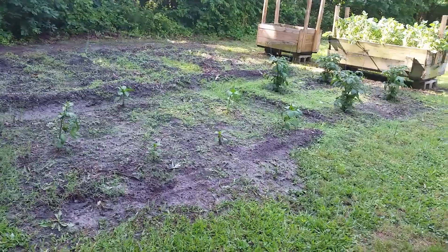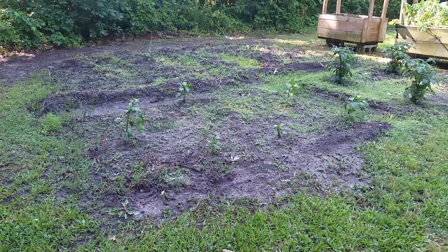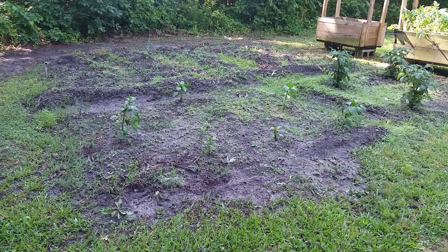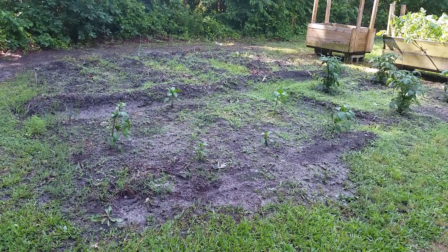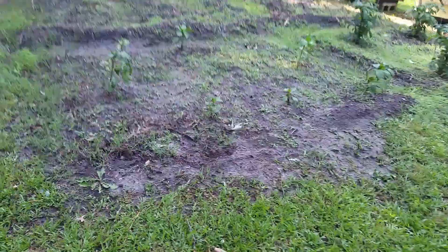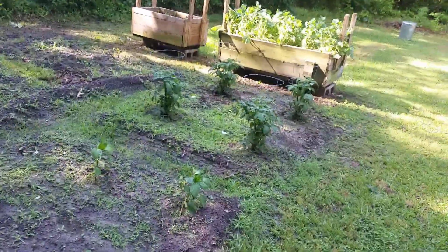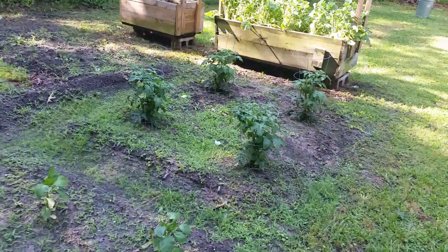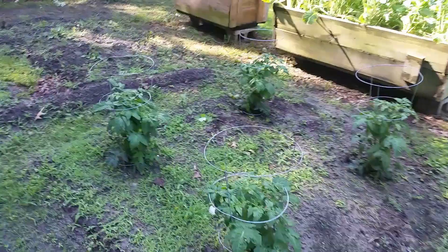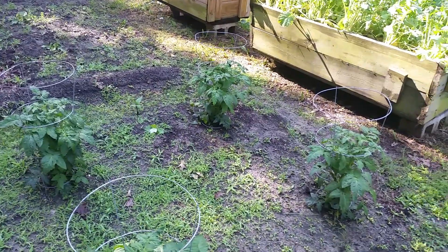The peppers — I want to say I'm giving up on them because there's not much I can do when they're in the ground, but I'm going to let them stay in there for the time being. As for the tomatoes, they're still doing okay. I don't think there are any tomatoes on them yet, but when my back gets better I'll take a look and show you all if there are.